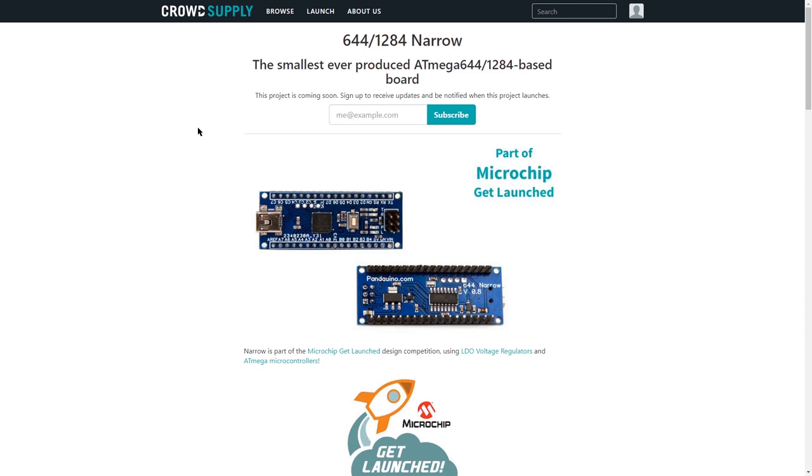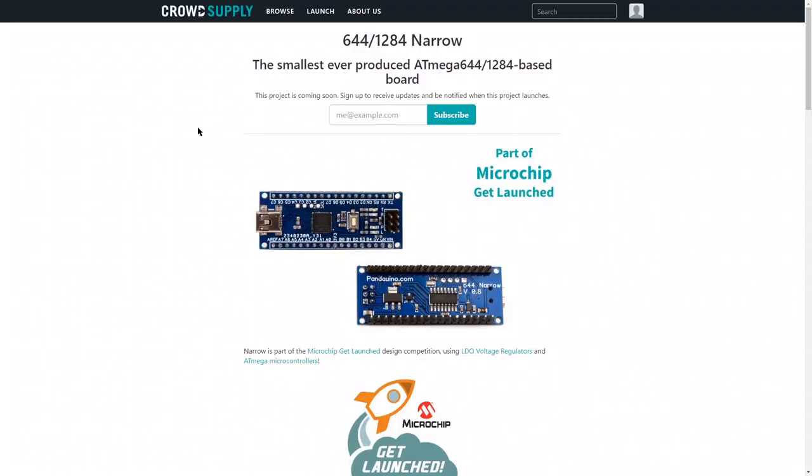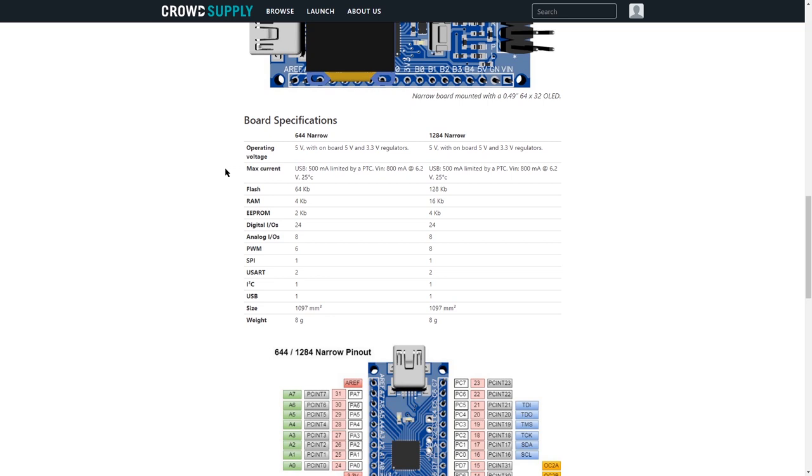A quick look at a board that's about to get launched on CrowdSupply. This is the 644/1284 Narrow, which is a very cool sounding board. They're saying it's the smallest ever produced ATMega 644/1284 based board. You can see immediately by scrolling down the screen that they are definitely going for the Arduino nano-sized kind of department of boards. It does have a lot more to it than the Arduino nano — it has a more powerful controller. As you can see from the board specs, the 644 Narrow has twice the RAM and twice the flash.